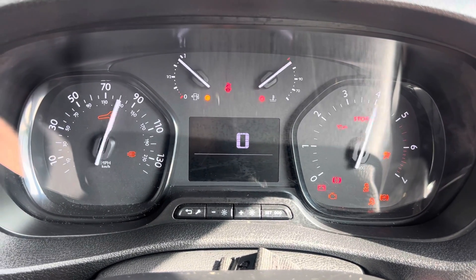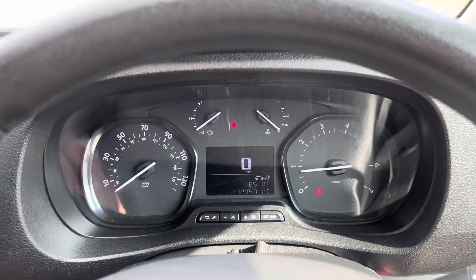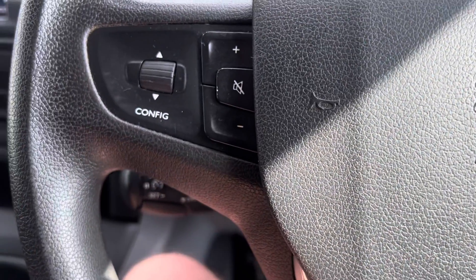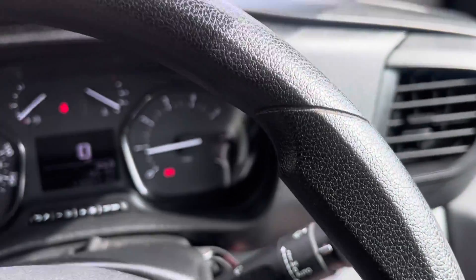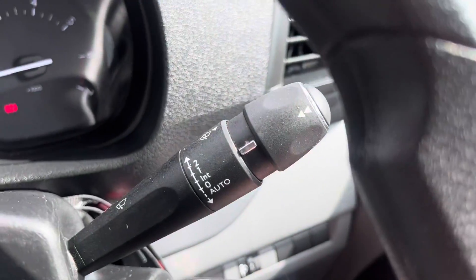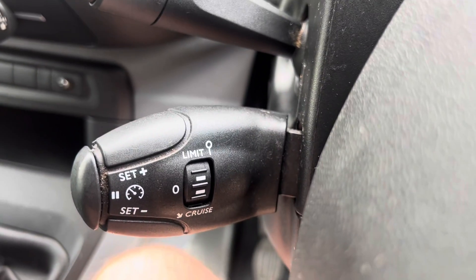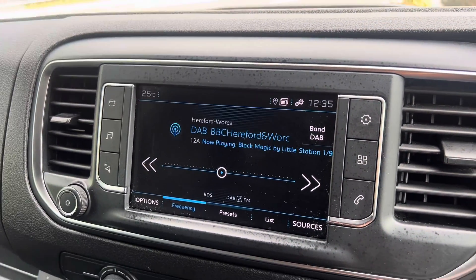This vehicle does have a little bit of additional spec. At 112,000 miles as you can see there — it fires up nicely. First bit of additional spec is your multi-function steering wheel — not all of them get it but this one does. We also have auto wipers and auto lights. There's your cruise control with speed limiter.